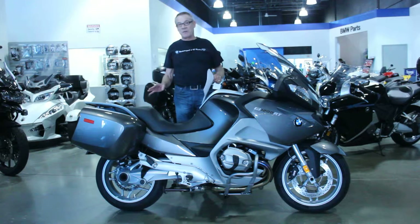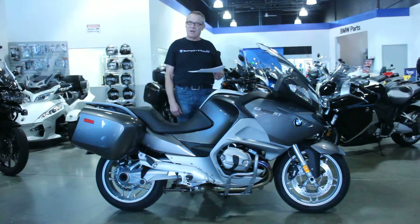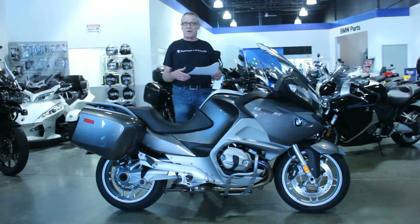By the way, this is the low suspension model that comes with the low seat and lowered suspension, so it has a very low seat height. So any of you that are inseam challenged, you'll find no problem on this bike.